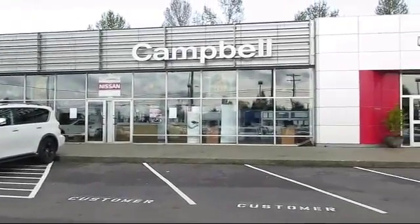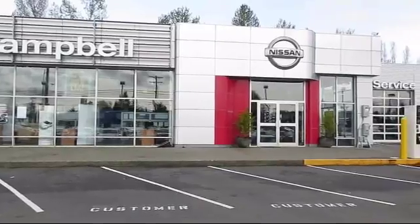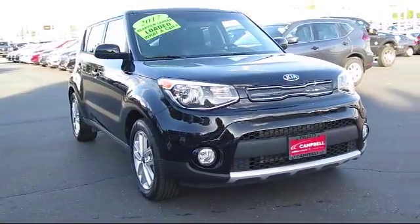Welcome to Campbell Nissan of Everett, and here's a look at another one of our pre-owned vehicles from our great selection of cars, trucks, and SUVs.